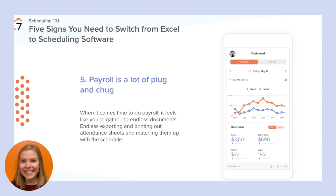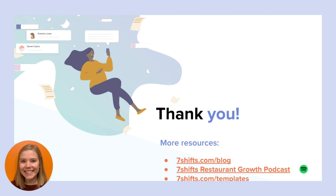When using spreadsheet schedules and it comes time to do payroll, it feels like you're gathering endless documents — exporting and printing attendance sheets and matching them up with schedules. With this method, there isn't an easy way to track late arrivals or no-shows, which can end up costing you money. You may also make costly mistakes by accidentally inputting something into the wrong row or column. Scheduling softwares enable you to pull in actual labor data straight from your time clock, check it against the schedule for accuracy, and push it directly into your payroll system for seamless paydays. No more manual entry or easy-to-make mistakes that cost you valuable time and money. If you've experienced any of the above scheduling problems, or accidentally deleted the entire schedule one too many times, there is a better way.